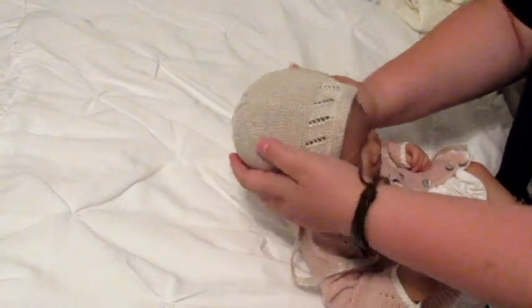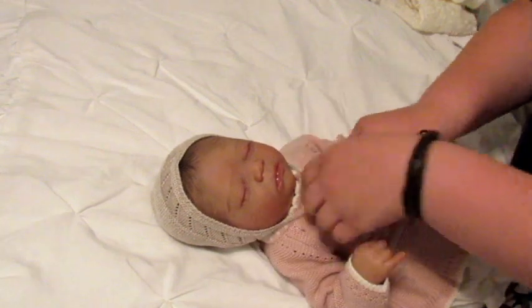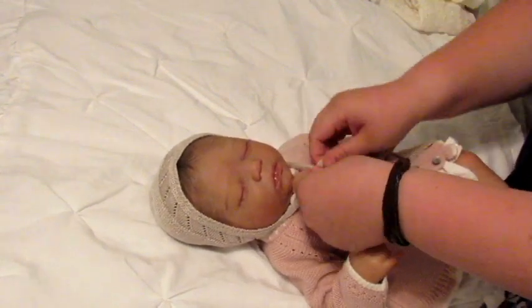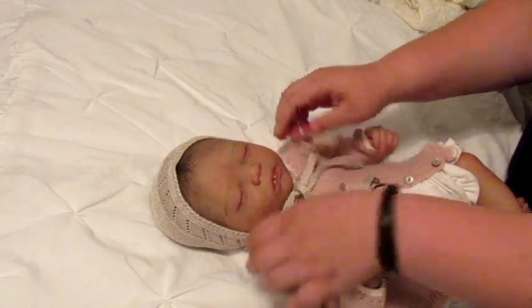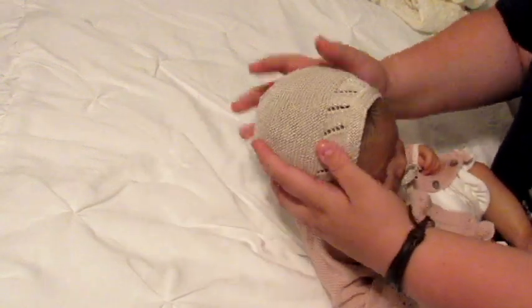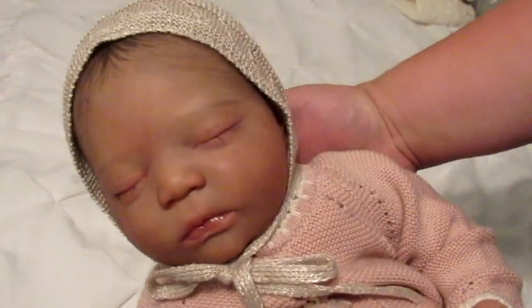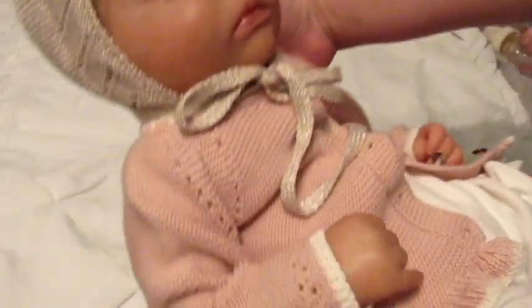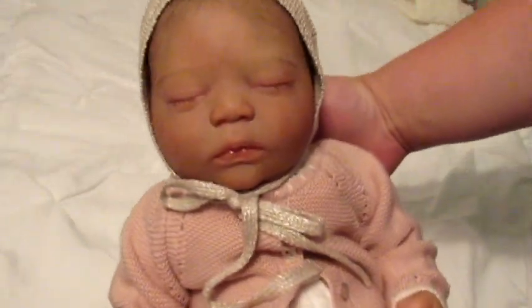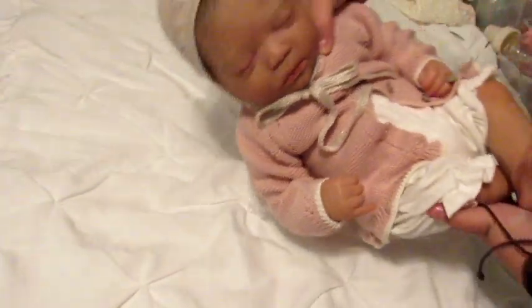I love how this bonnet fits her. Oh, that's beautiful — so pretty. It really frames her face. Yes, her little face is perfect for bonnets. Oh, she's beautiful. So here she is — oh, I love her face! Look at her. Oh, that looks so pretty. She's gorgeous. What a prize for our collection.